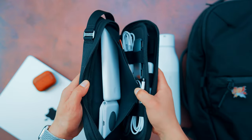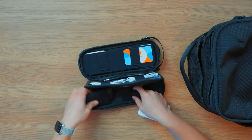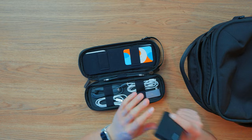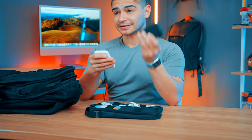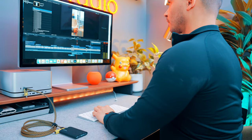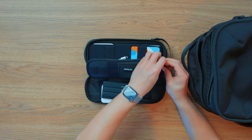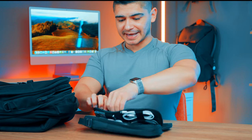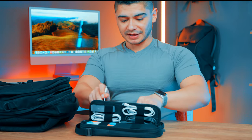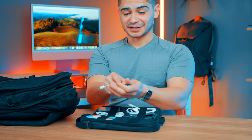Inside the tech pouch I have a MagSafe battery pack from Apple, an SSD card for transferring footage to my Mac Studio, and a small zipper compartment with little gadgets, dongles, and adapters. Fortunately, we don't have to play the dongle life as much anymore, but this is where I keep those just in case.